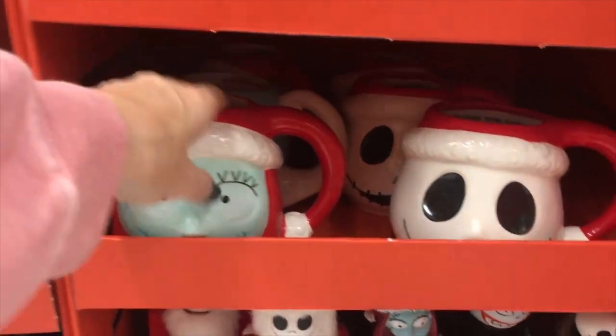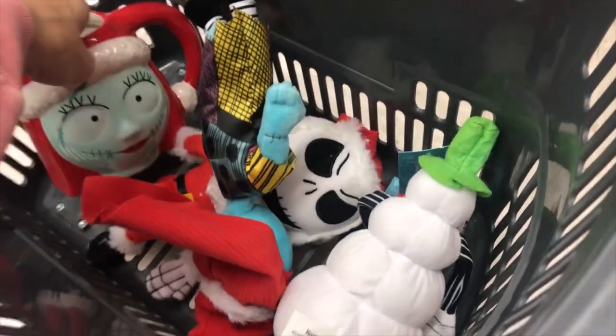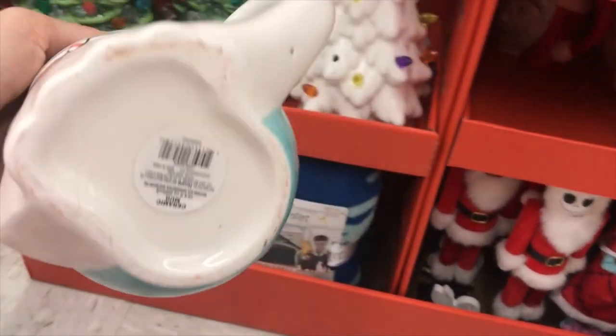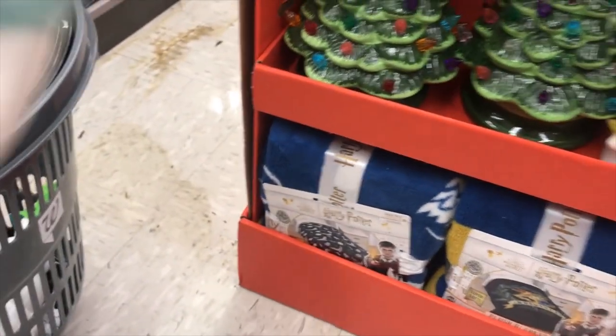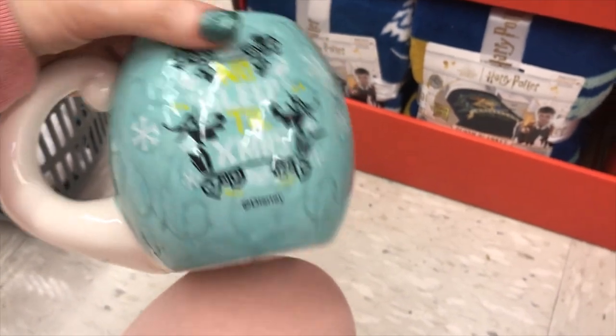Maybe next year we'll see what happens if I find somewhere new to put him. I do have the Jack Santa cup but I was thrilled to find that Zero cup, so I definitely took that home. I actually found some Nightmare Before Christmas stuff even in the greeting cards — I found some wrapping paper I had never seen before.